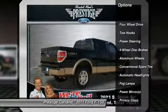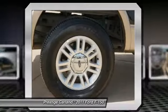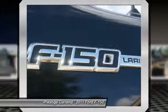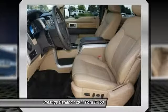Stability control. Traction control. Anti-lock braking system. Adjustable steering wheel. Power steering. Driver airbag. Four-wheel disc brakes. Floor mats. Keyless entry. Aluminum wheels.